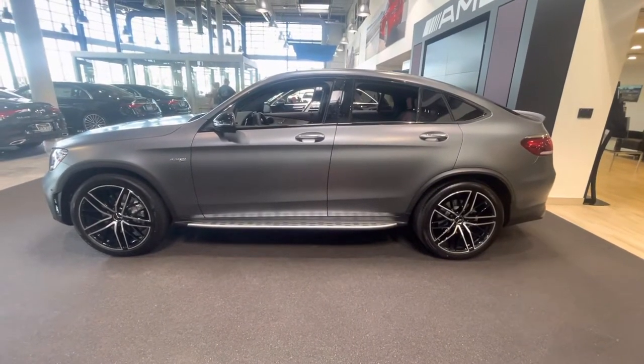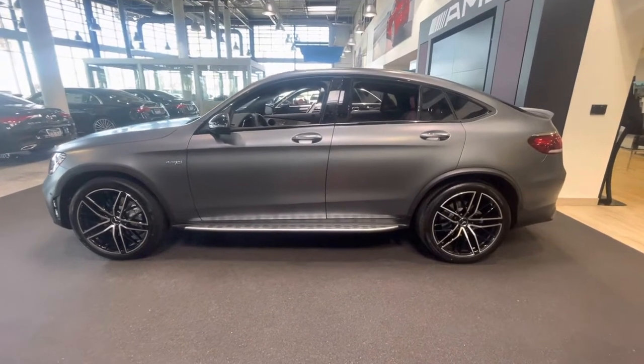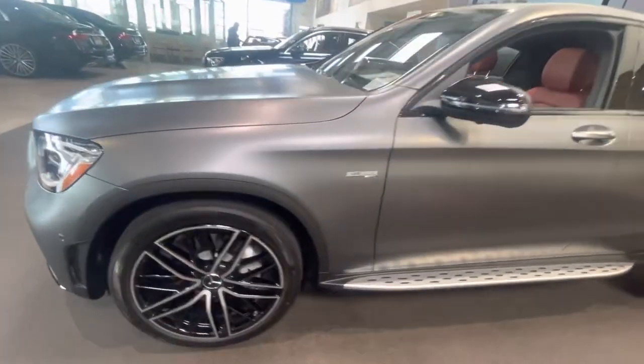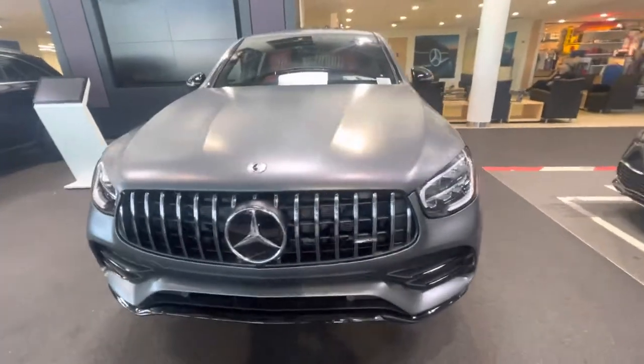Hello, I'm Jamie at Mercedes-Benz Gilbert, Arizona with our 2022 Mercedes-Benz AMG GLC 43 Coupe. Beautiful Magno Gray paint — that is an upcharge on the paint option because it is absolutely gorgeous.